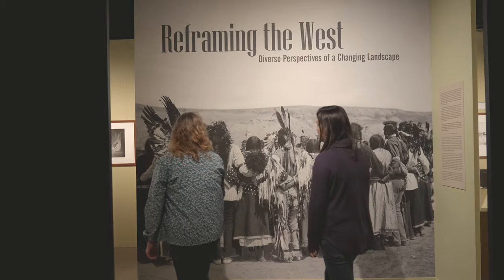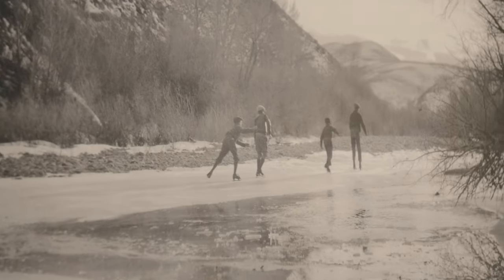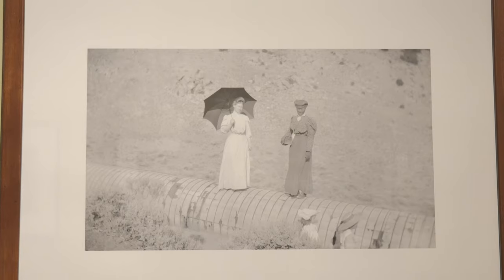But wait, there's more. We've got a sidekick exhibit showcasing hidden gems from female photographers and photographers of color from roughly the same era, offering a more complete look at the American West.